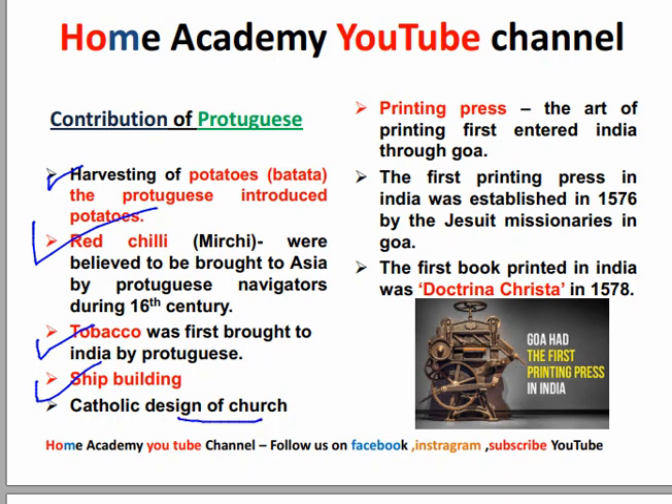The Catholic design of the church — you know that in Goa we have Portuguese-style churches. The most important contribution was the printing press. The first printing press entered India in Goa. The first printing press was established in India in 1576 by Jesuit missionaries in Goa.